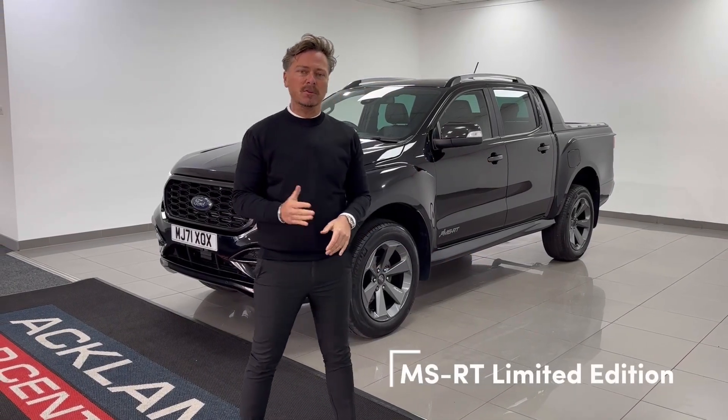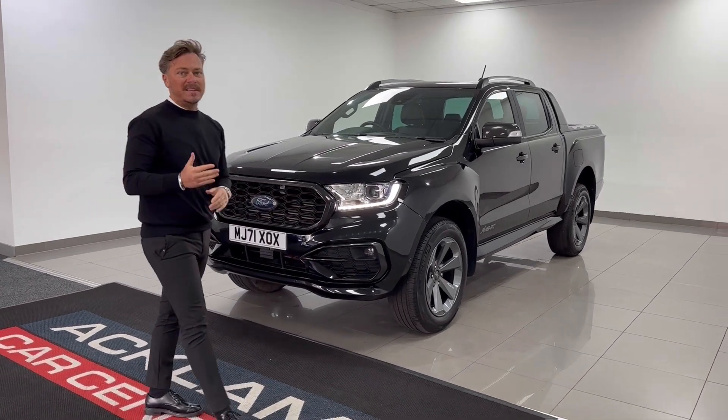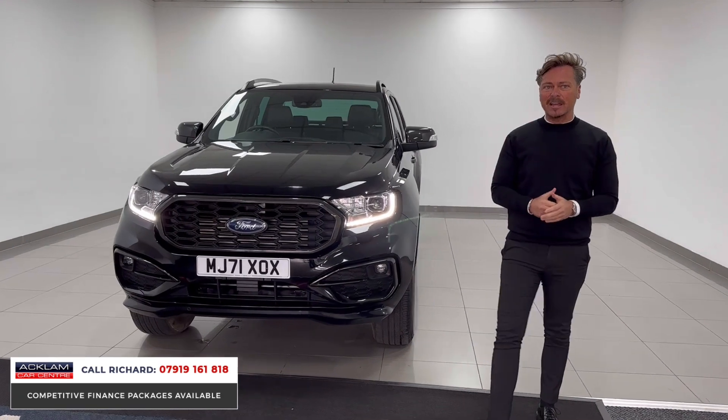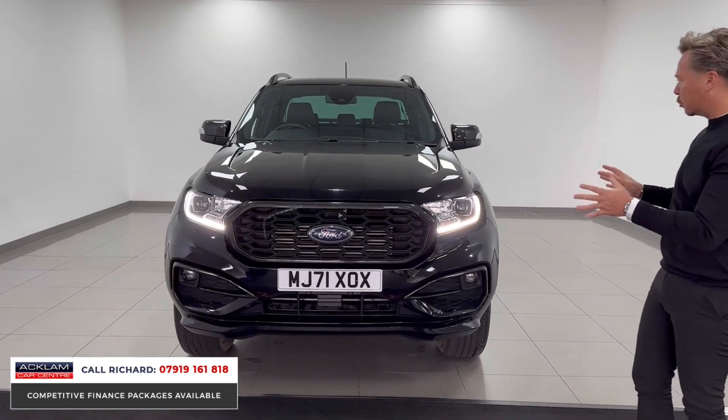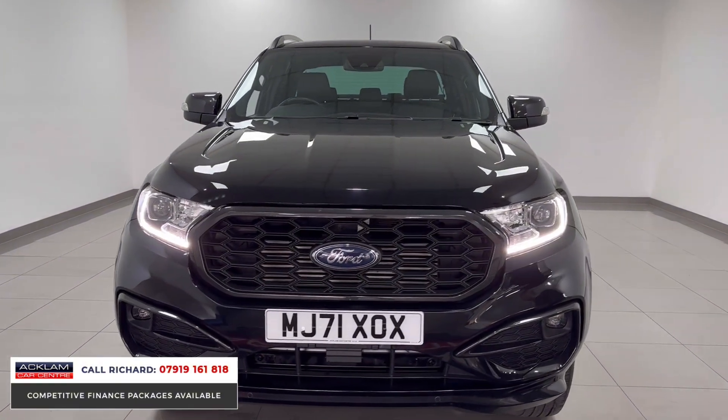We've sold some trucks in our time, but I'm not sure we've ever had one of these to offer you — an incredible truck. This is the Ranger Wildtrak, fully converted by MSRT, exterior and interior. More street-focused, wider, in gate black. This is a 2021 plate, just under 23,000 miles.